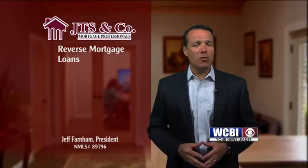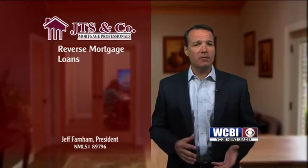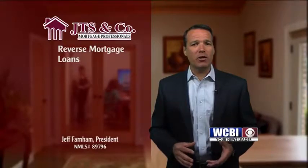Put simply, a reverse mortgage loan is a home equity line of credit that creates liquidity for older homeowners and does not need to be repaid until the borrower moves, sells the house, or passes away. Loan amounts are determined by a formula based on the home's appraised value, the youngest borrower's age, and current interest rates.